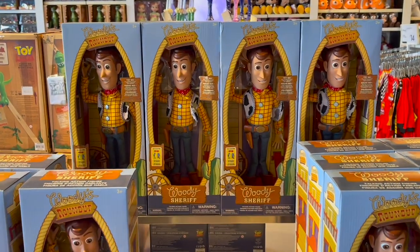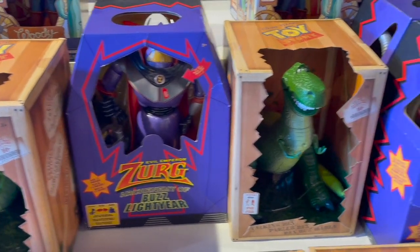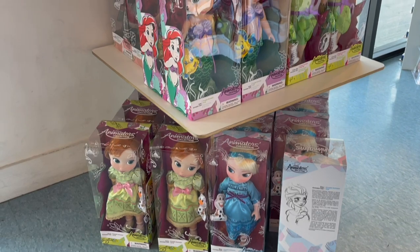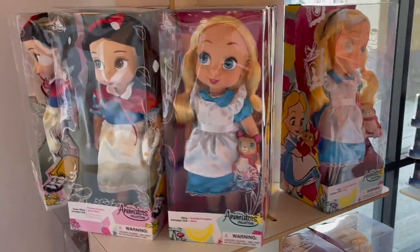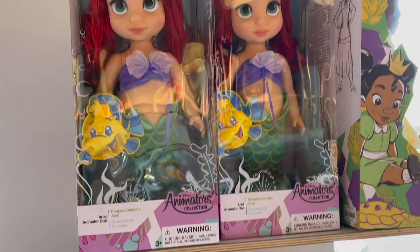When I spun around, I saw Woody — another piece from Disney store Mini Brands — and we have Rex. I think Rex is so cute. And when I spun around again, I saw the Disney animator dolls. We have Ariel, which is also from Mini Brands Disney store, Alice, and Snow White. It's so crazy to see them in real life.